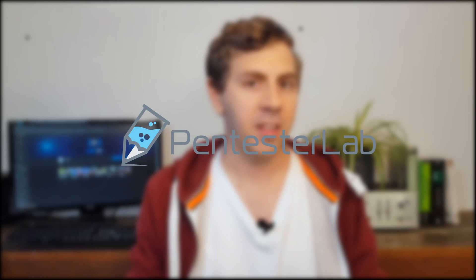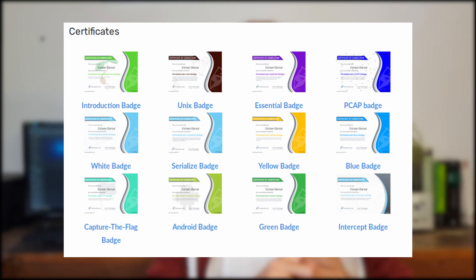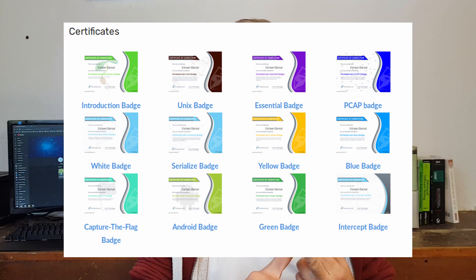Number one: PentesterLab. Personally, I find the best place to start pen testing is by learning web application penetration testing. This will cover a lot of the basics of what you have to do, and it's one of the less intimidating ways about it. PentesterLab starts out at a very novice level — almost to the point where a high schooler could solve some of these labs — but it progressively increases in difficulty over time and will really build a lot of foundational knowledge.